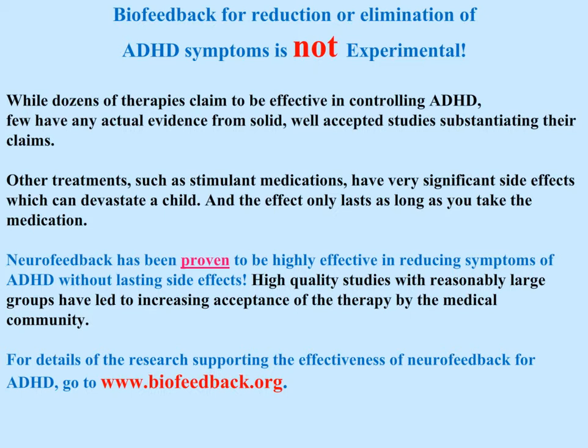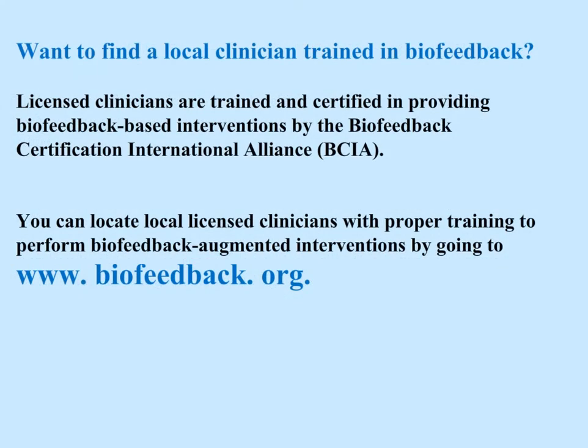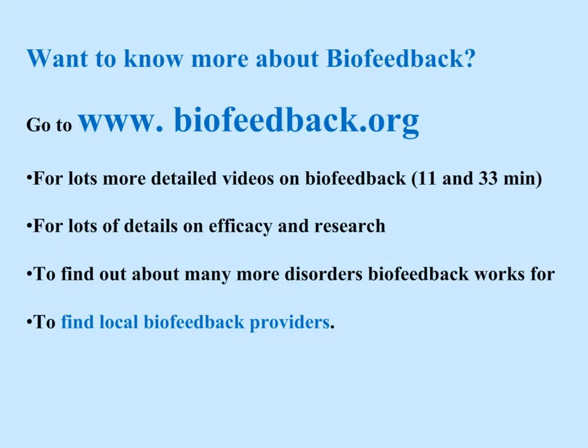High quality studies with reasonably large groups have led to increasing acceptance of neurofeedback therapy by the medical community. For details of the research supporting the effectiveness of neurofeedback for ADHD, go to www.biofeedback.org. Licensed clinicians are trained and certified in providing biofeedback-based interventions by the Biofeedback Certification International Alliance. You can locate local licensed clinicians with proper training by going to www.biofeedback.org.